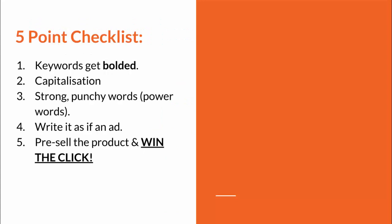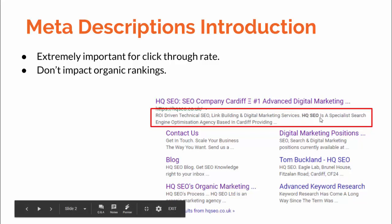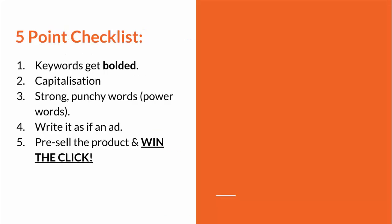Here's a refined five-point checklist I'd recommend screenshotting or writing down for whoever on your team is writing meta descriptions, or if you're outsourcing this. Point one: although we don't have to implement keywords into the meta description for organic rankings, we still should — because keywords get bolded when searched. You can see in the previous example the 'hqseo' part is bolded because that was my search term in Google, which increases click-through rate.